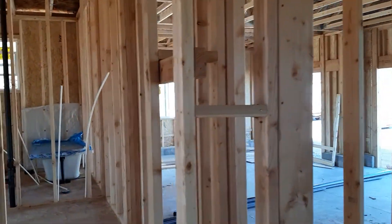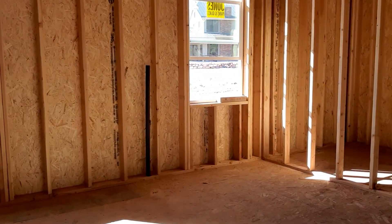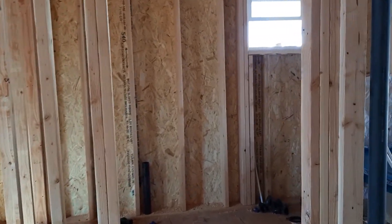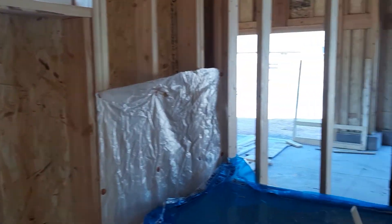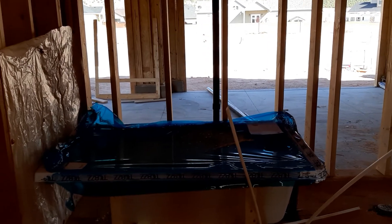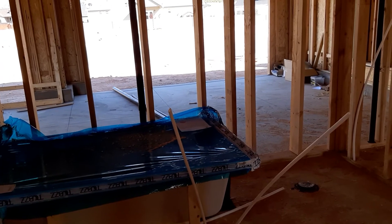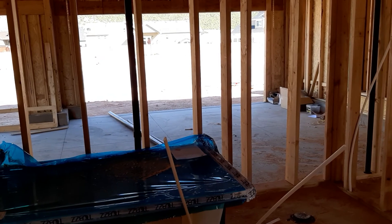I'm walking towards the master's bathroom. This is the master's bedroom here, and they have the bathtub here but it's still wrapped — they haven't installed it yet. I will update you some more tomorrow; I will come back here after my work.